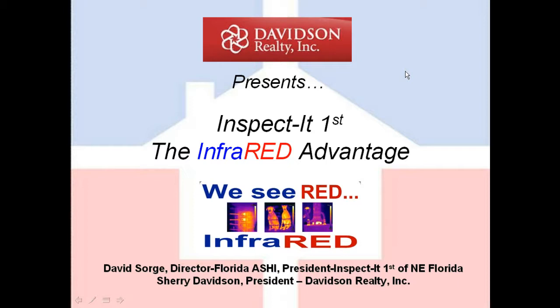Good morning. Welcome to our webinar this morning, Home Inspection: What to Look For. David Sorge is with me this morning with Inspect It First, and the topic we're going to be talking about this morning is the infrared advantage. My name is Sherry Davidson. I'm the president of Davidson Realty in St. Augustine, Florida.